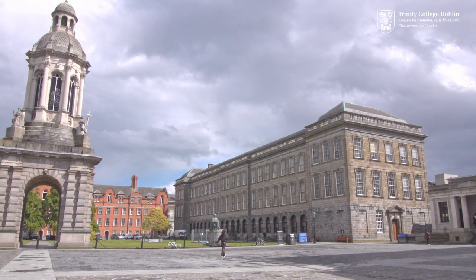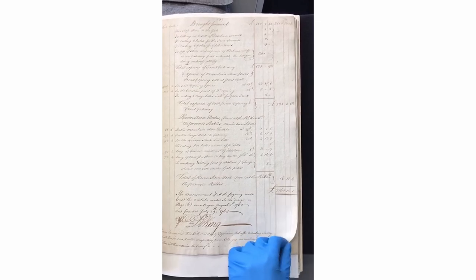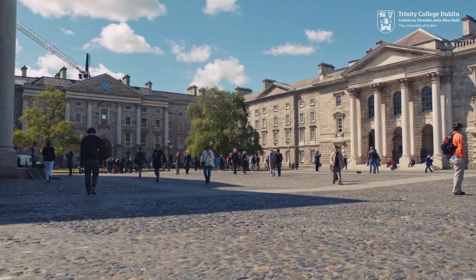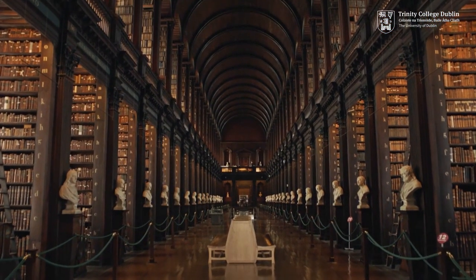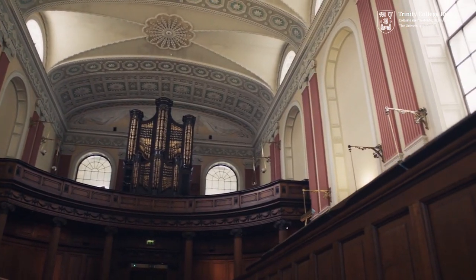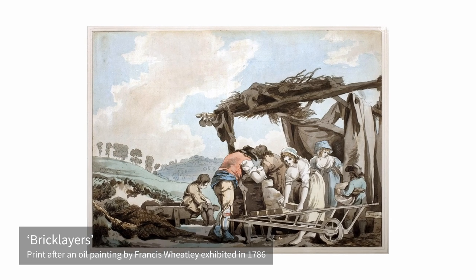The buildings of Trinity College are the most richly documented of the period in Ireland, with surviving bills from a host of English and Irish craftsmen and women. They are, however, working university buildings with only partial public access. Traditional accounts of historic buildings favour top-down narratives of patrons and architects, but in recent years new and more inclusive historical perspectives have emerged, embracing all of the actors involved in creating buildings, from architects to brickmakers, reflecting a burgeoning public interest in how things are made.